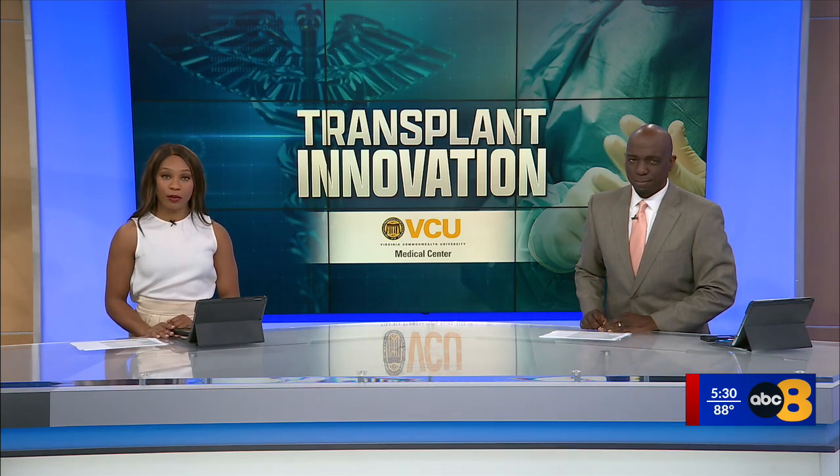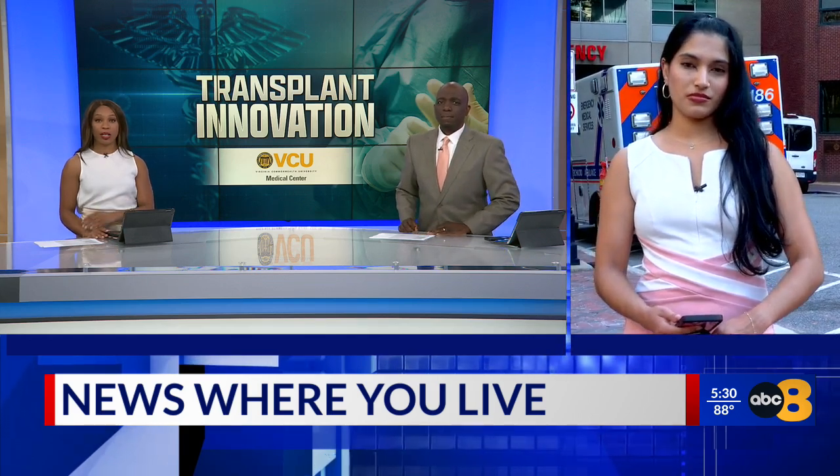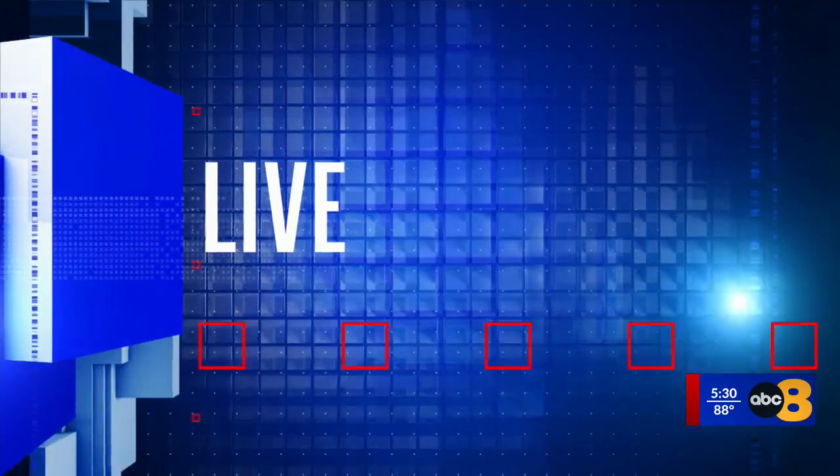The transplant is performed after removing part of a healthy liver and transplanting it into a patient with liver failure. 8 News reporter Sahara Sriraman joins us live from the Transplant Center. This groundbreaking procedure could revolutionize liver transplants as we know them. Doctors use the DaVinci 5 system, a surgical robot that offers better precision, fewer complications, and a speedier recovery.